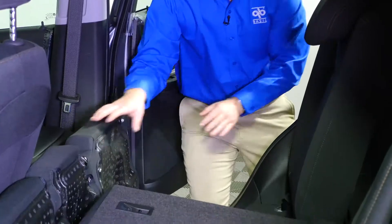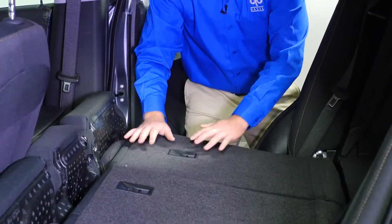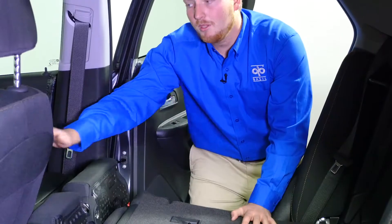In the back seat of the Chevy Trax there is plenty of headroom but more importantly plenty of cargo room. We can fold down this cushion right here in the back seat for some extra cargo room, but if you have a longer item we can completely fold flat the passenger seat.